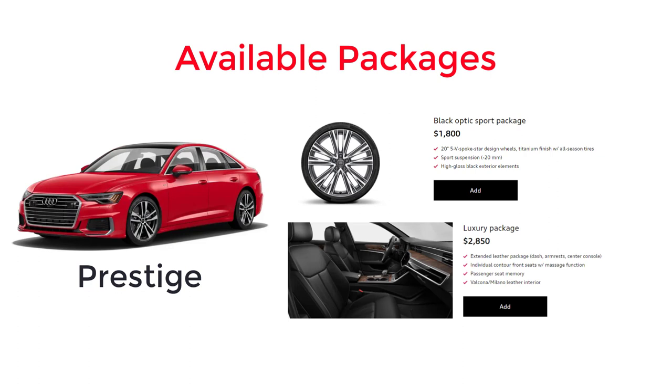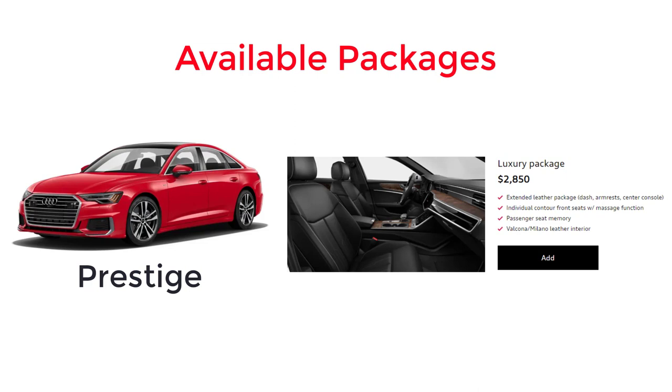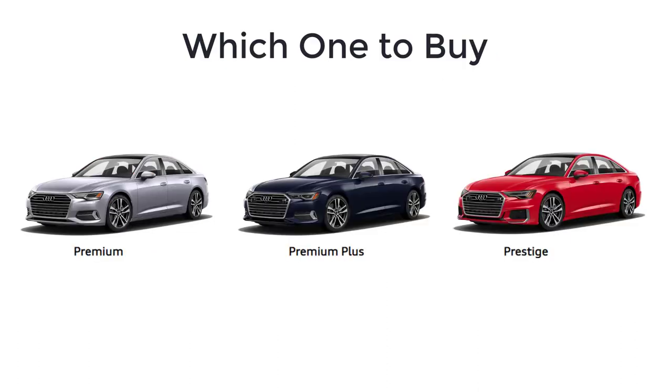There are also two available packages for the Prestige trim level. There's the Black Optic Sport package we already know about. And there's a Luxury package that comes with extended leather on the dash, armrest, and center console, individual contour front seats with massage function, passenger seat memory, and Valcona Milano leather interior.